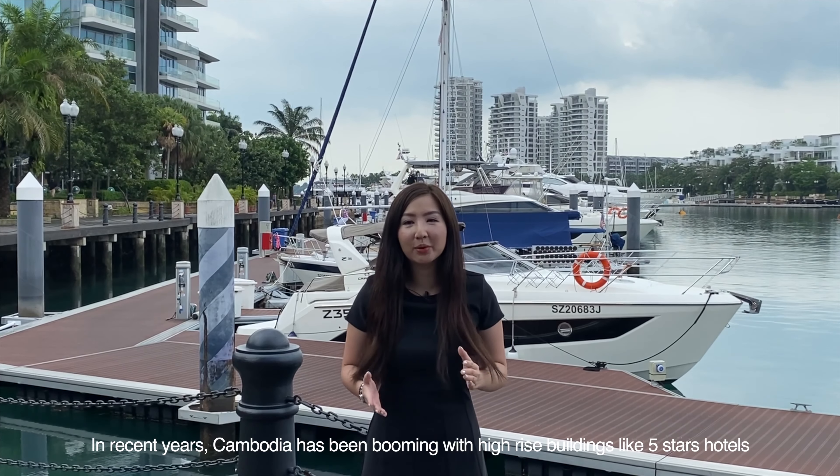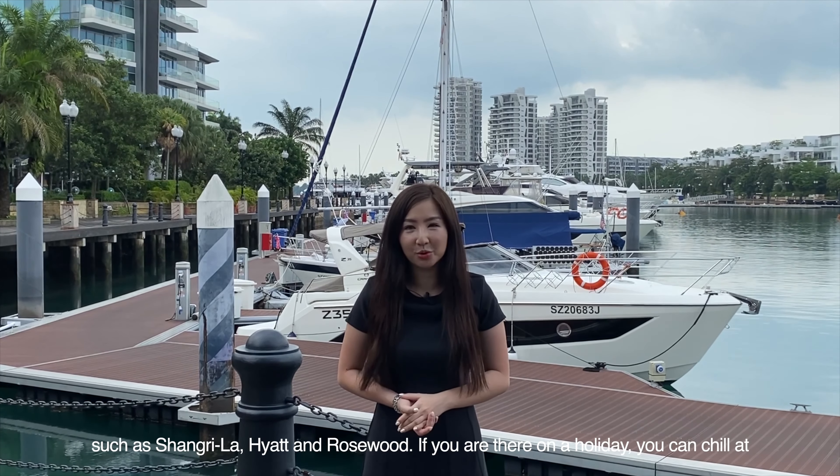Hi, I'm Alicia from Propnex. In recent years, Cambodia has been booming with high-rise buildings like five-star hotels such as Shangri-La, Hyatt and Rosewood.